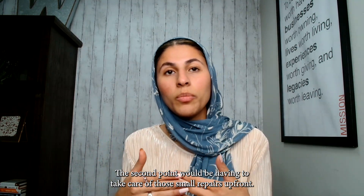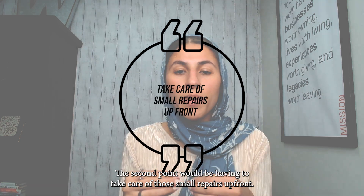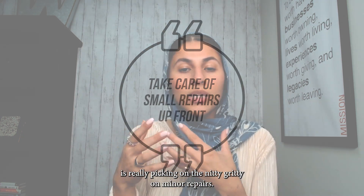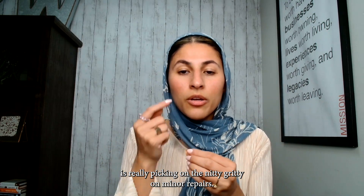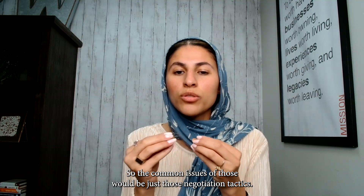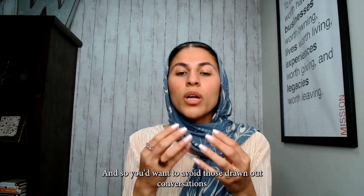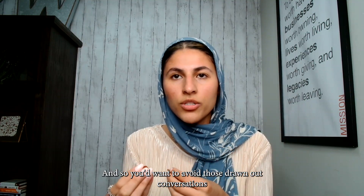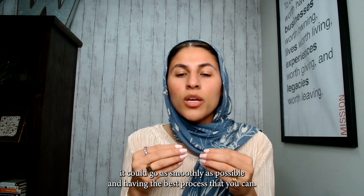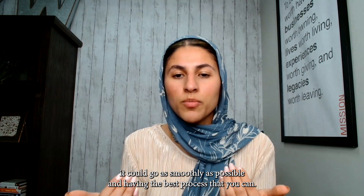The second point would be taking care of small repairs upfront. You don't want to go into a deal where a buyer's agent is picking on the nitty-gritty of minor repairs. You'd want to avoid those drawn-out conversations with the buyer and their agent over any issues in the house — this way it can go as smoothly as possible.